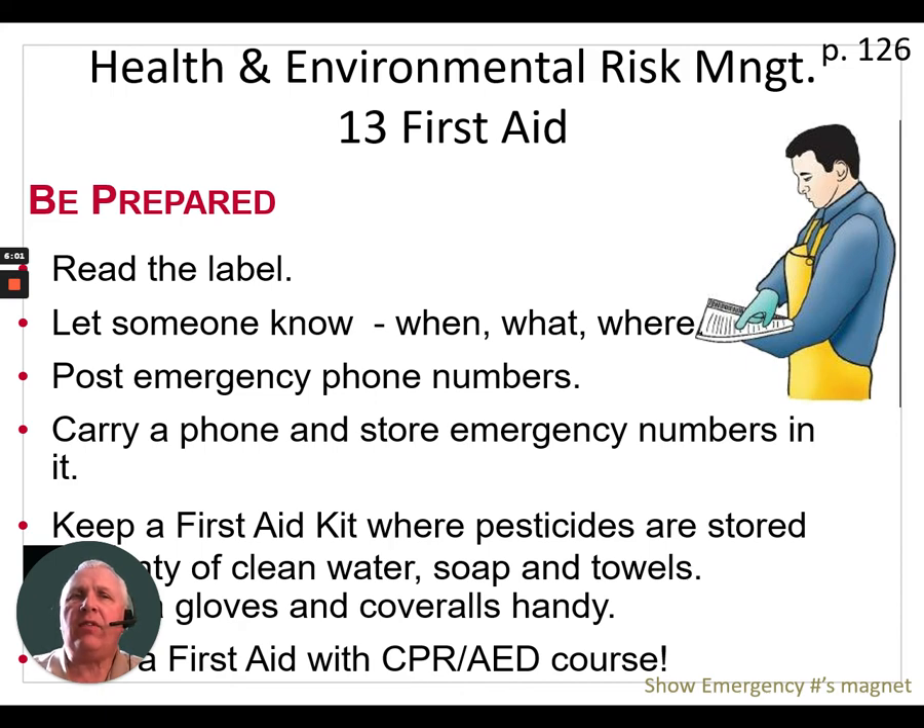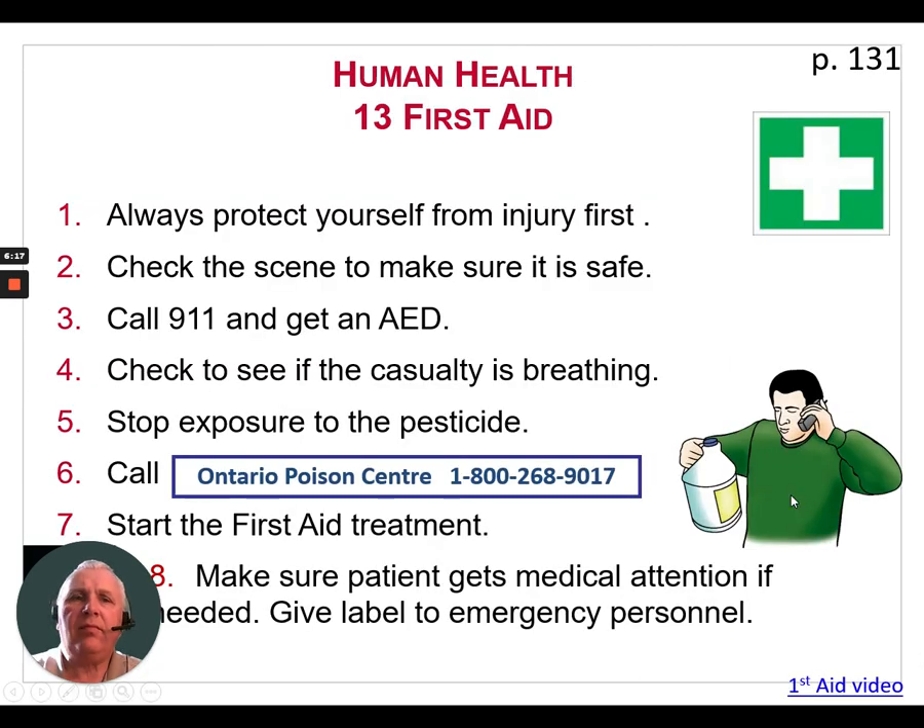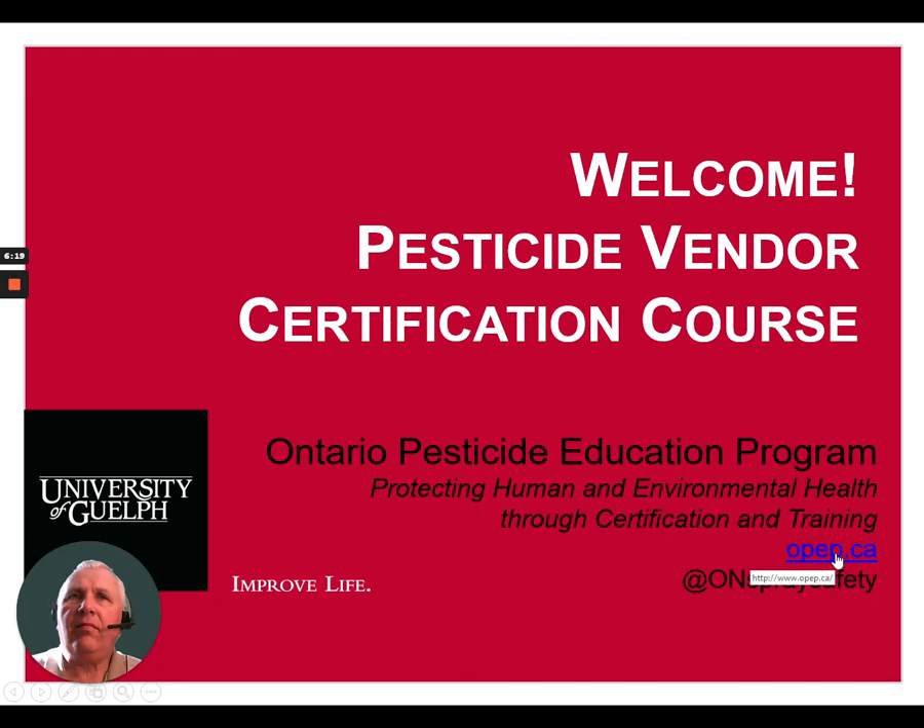Keep a first aid kit where pesticides are stored. Keep plenty of clean water, soap and towels, extra gloves and coveralls. And as mentioned earlier, take a first aid course — learn to be able to help people out. Thank you.